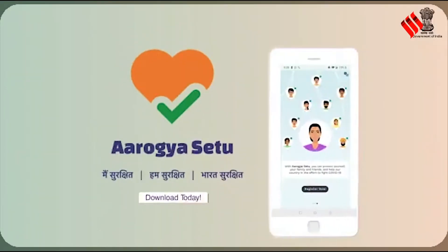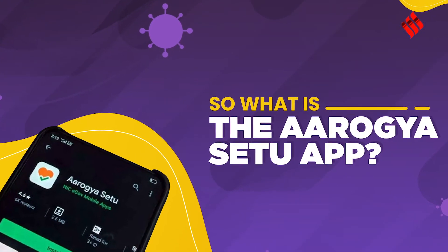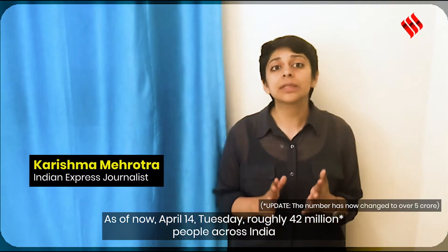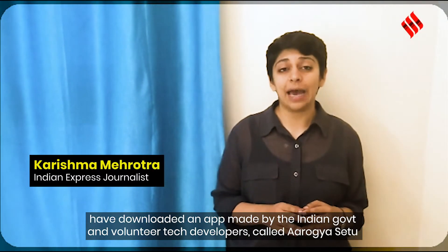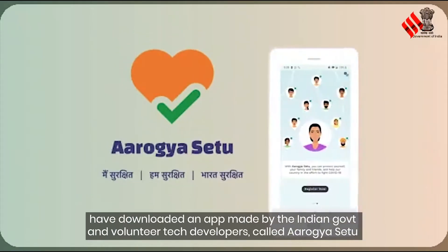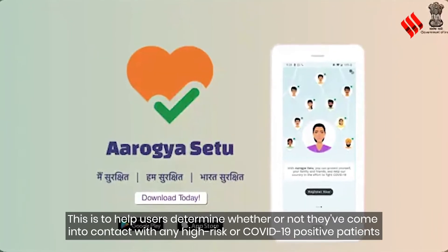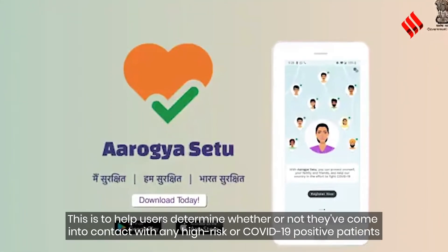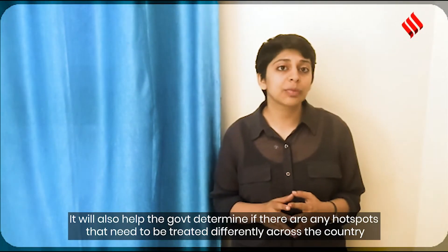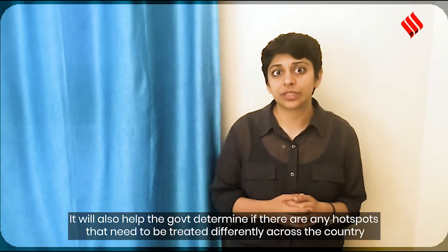Let's break down how this app works. As of April 14th, roughly 42 million people across India have downloaded the app made by the Indian government and volunteer tech developers called Aarogya Setu. This app helps users determine whether or not they come into contact with any high-risk or COVID-19 positive patients. It will also help the government determine if there are any hot spots that need to be treated differently across the country.